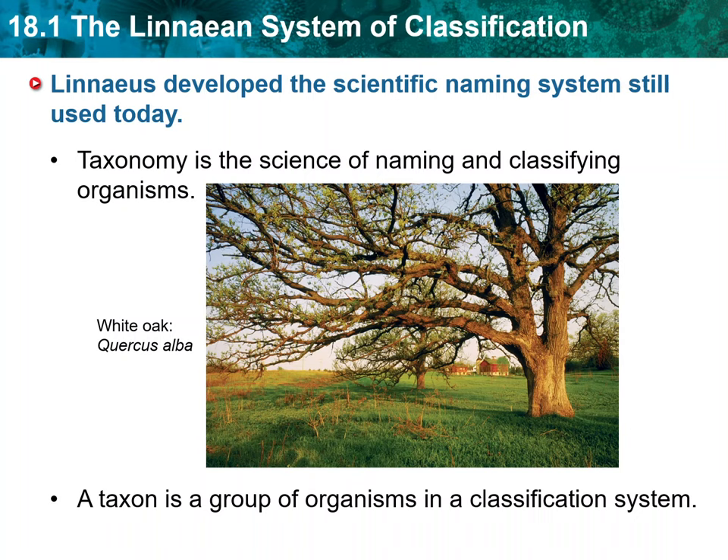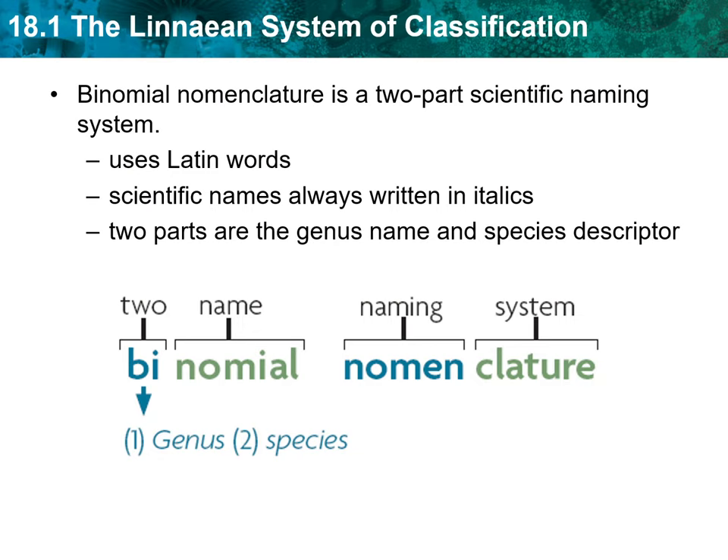Linnaeus' system gives each species a scientific name. With a few changes, this method of naming is still used today. Binomial nomenclature is a system that gives each species a two-part scientific name using Latin roots. The first part of the name is a genus. A genus — the plural is genera — includes one or more physically similar species that are thought to be closely related. For example, the genus Quercus includes more than 500 species of oak trees. Genus names are always capitalized and written in italics or underlined. The second part of the name is the species descriptor. It can refer to a trait of the species, the scientist who first described it, or its native location.